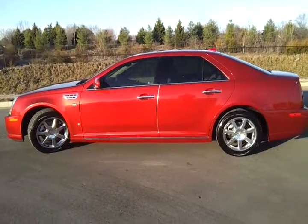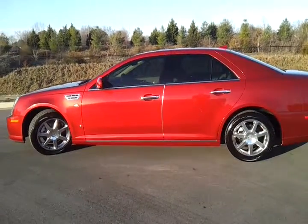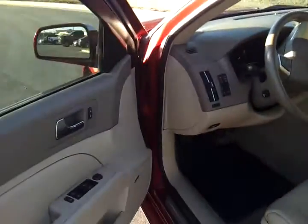We're looking at a 2009 STS — it's a rear wheel drive sedan. We're located just outside of Nashville, Tennessee, off Interstate I-40 exit 236.